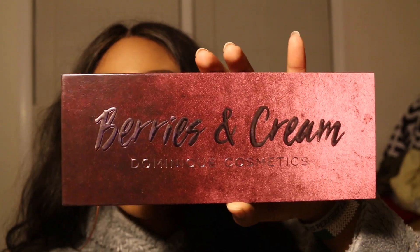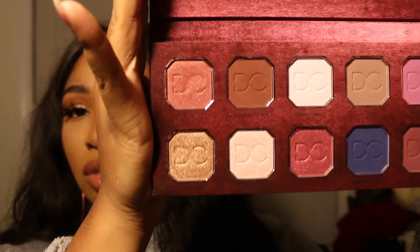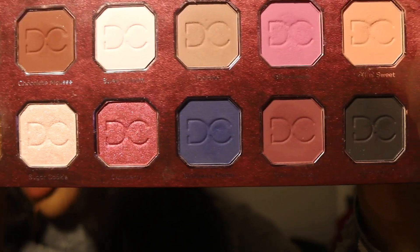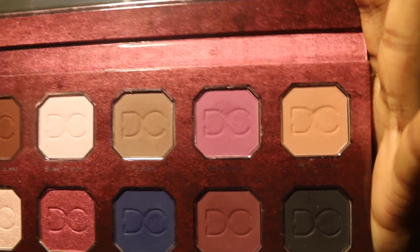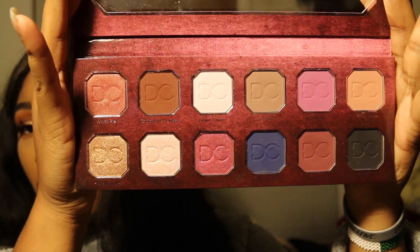Last but not least, I would take my Dominique Cosmetics Berries and Cream palette. I really do like this palette — I love the formula because it's not dusty or anything. The shades in here are unique, especially this blue and this pinky pear shade. Overall, it's just a great arrangement of colors, and it has a black which I can always appreciate in a palette. So those will be the top 10 eyeshadow palettes I would take with me if anything were to happen.